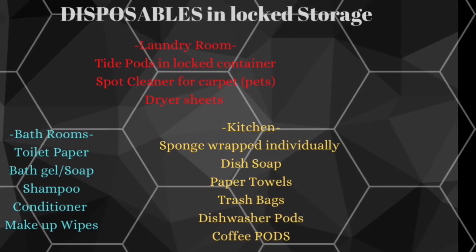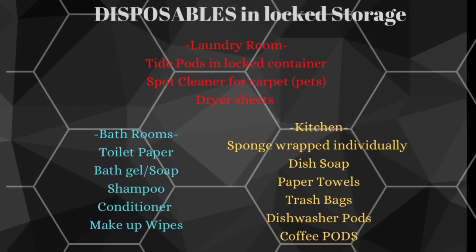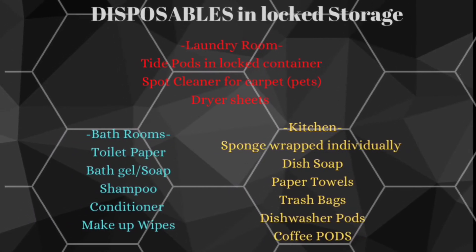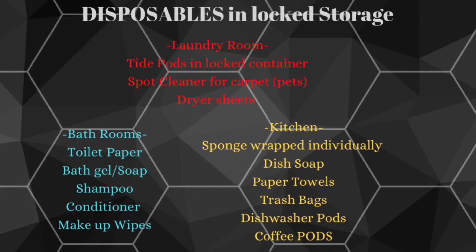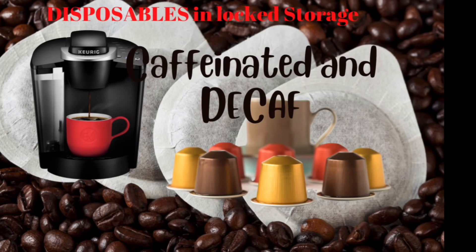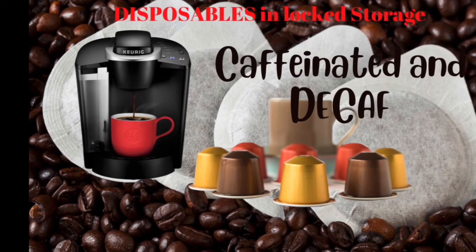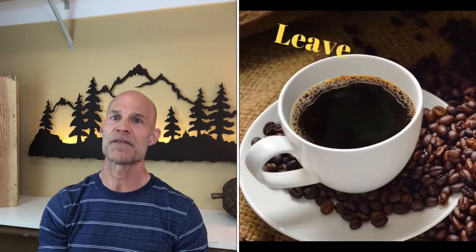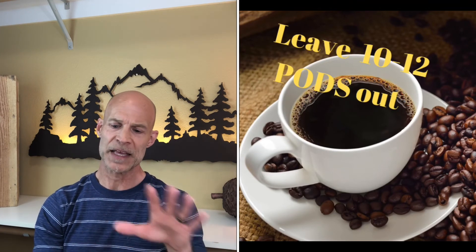For disposals, here's what you need in your back stock: toilet paper, paper towels, kitchen sponges, trash bags, laundry pods, dish pods, dish soap. We use makeup wipes so we don't ruin our washcloths. Also coffee pods — we have a Keurig machine, and I suggest you get one because people love free coffee in the morning. That's everything I'd put in my locked storage area.